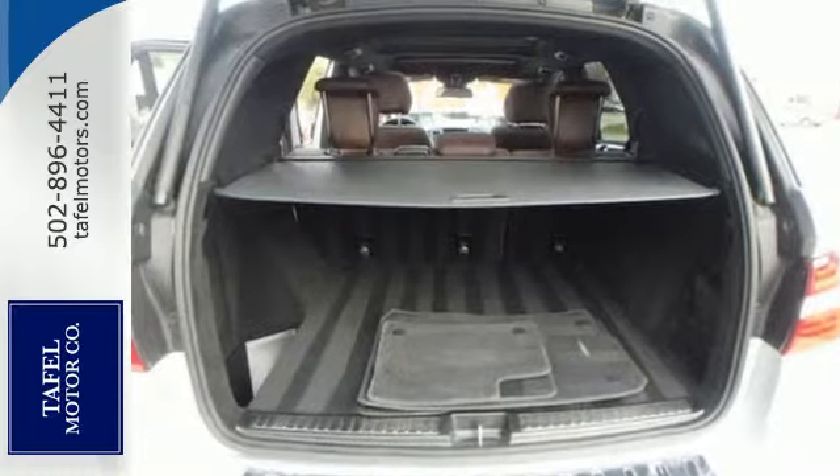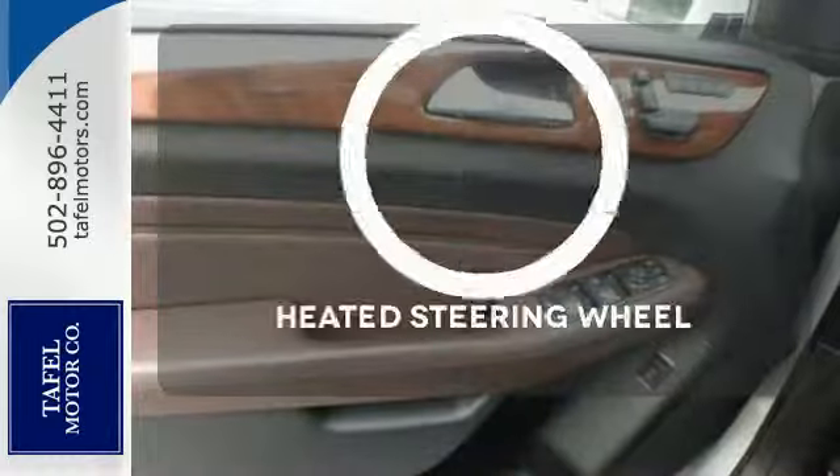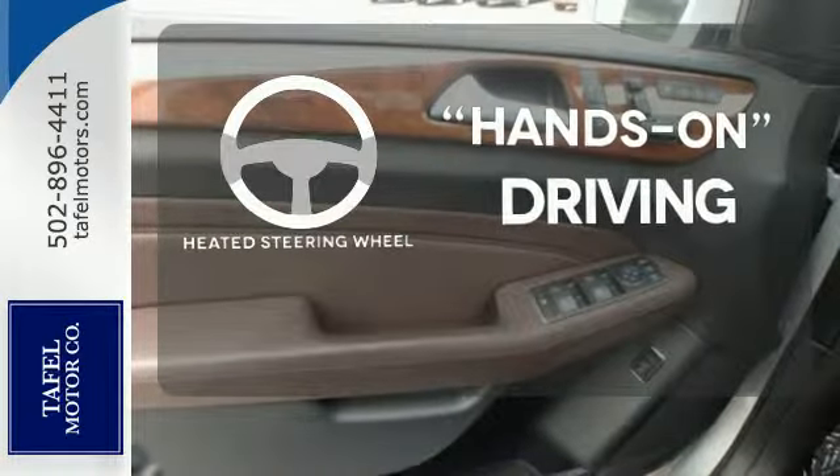You'll also get the safety of rain-sensing wipers, heated mirrors, multiple airbags, anti-lock brakes, and you'll want to keep both hands on the heated steering wheel.